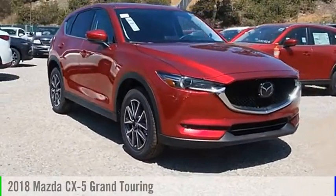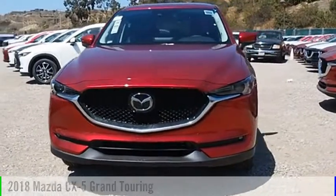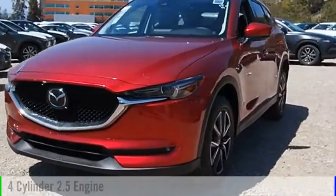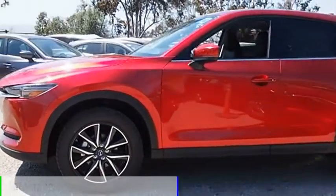Stop by and take a look at the 2018 CX-5. This vehicle is powered by a front-wheel drive, four-cylinder, 2.5-liter engine, and comes with an automatic transmission.